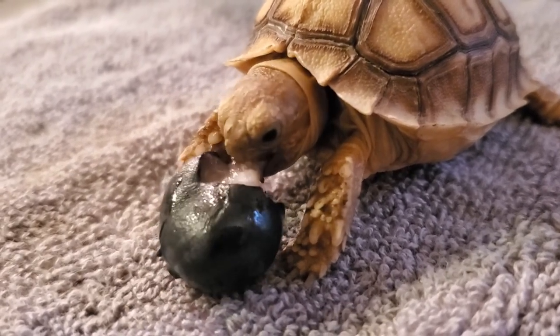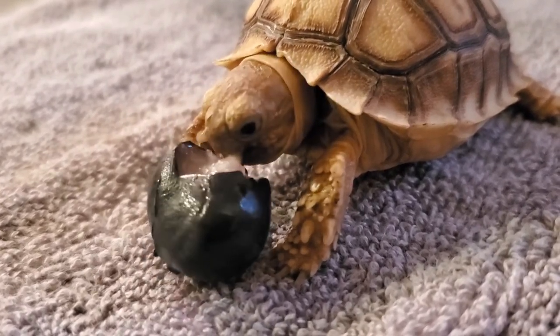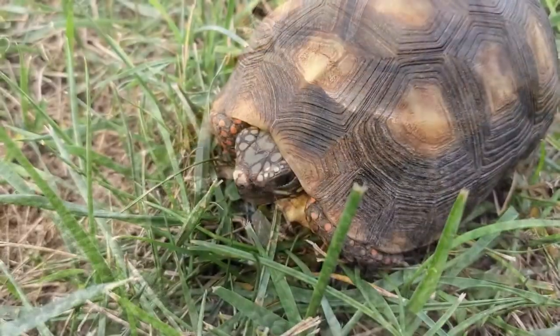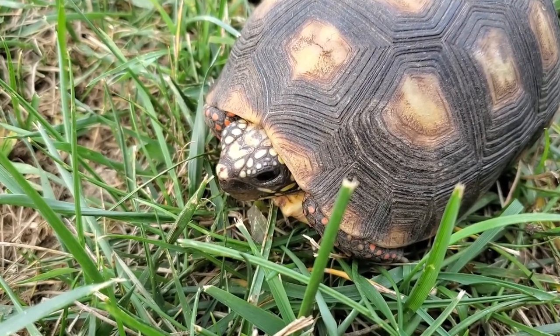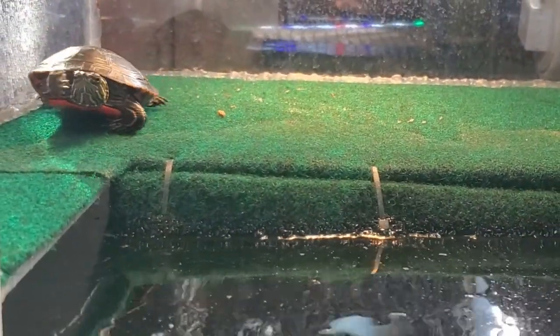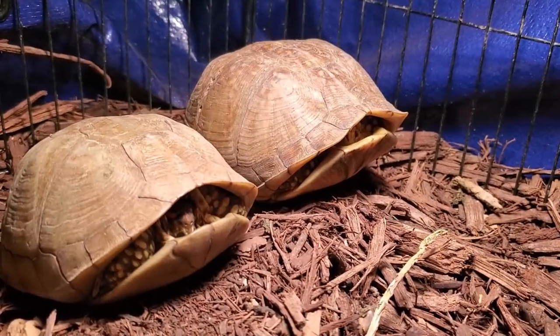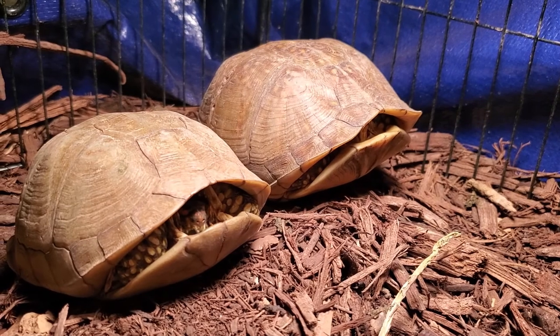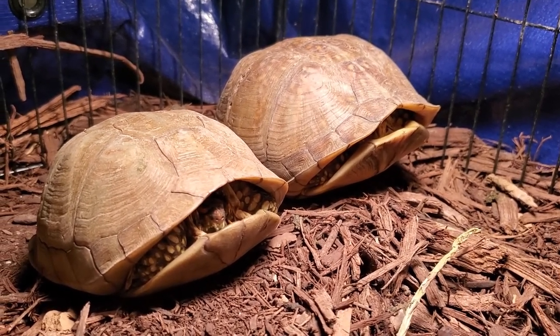This difference makes turtles and tortoises react differently to situations they may encounter. For example, if a wild tortoise — which is a herbivore — meets a human, they will most likely pull themselves into their shell and wait it out until they feel safe to move around again. Turtles, on the other hand, will a lot of times run away or even try to bite you. They will still use their shell as protection sometimes, but from our experience, turtles will either try to attack or run away from a human.